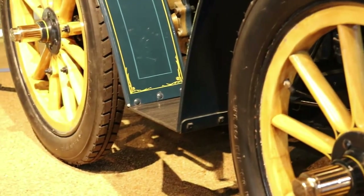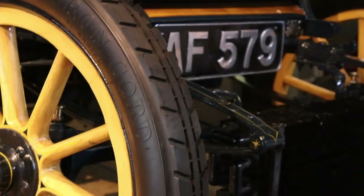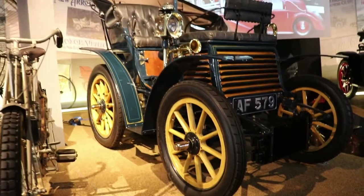So guys, I hope you liked the video about this very, very beautiful, very early example — the Fiat 3.5 HP, one of only four in existence. If you liked the video, please subscribe to my channel, and see you next time guys. Bye bye.